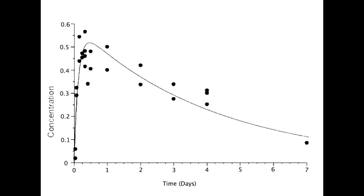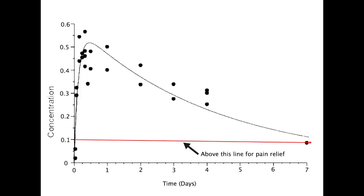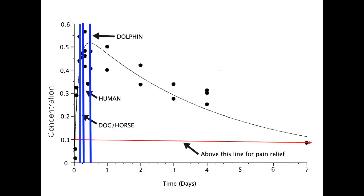We then took the blood samples and measured the levels of meloxicam in the blood. The peak occurred at about 11 hours. That's similar to what happens in dogs, horses, and humans. However, the meloxicam stayed in the dolphins' bodies for more than seven days.